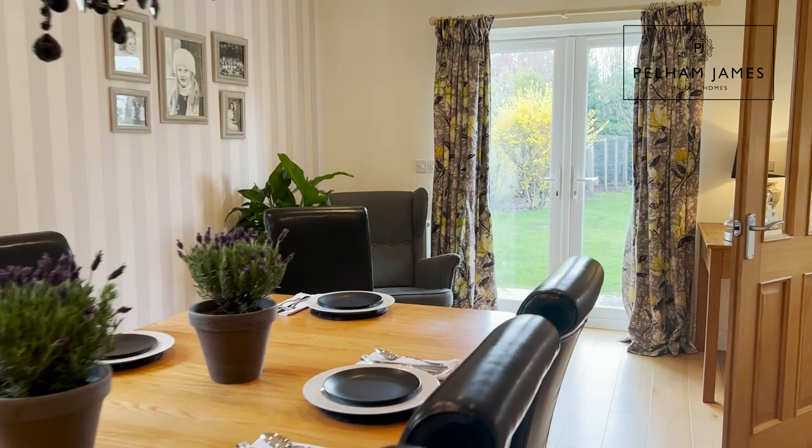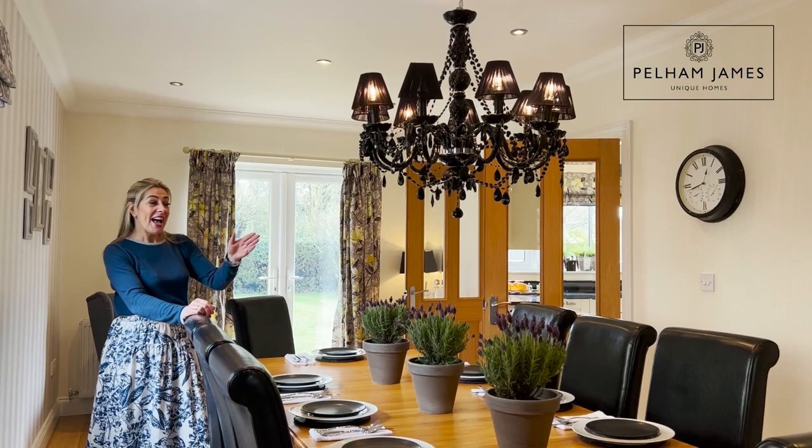Double doors from here lead to the dining room for more formal family dining occasions. This spacious triple aspect room runs the full depth of the home and is filled with natural daylight. I particularly love those French doors that open out onto the garden.